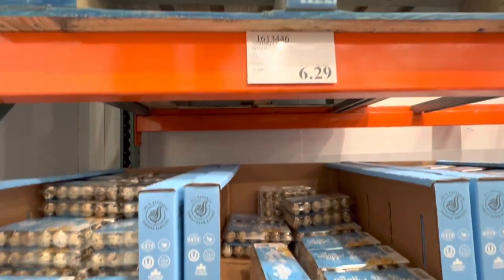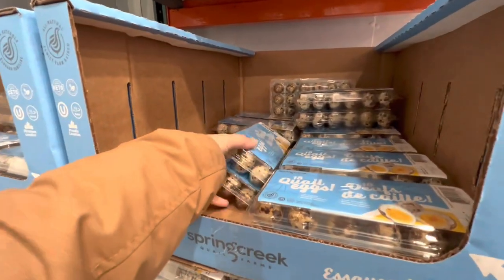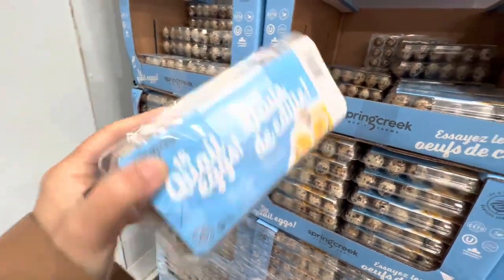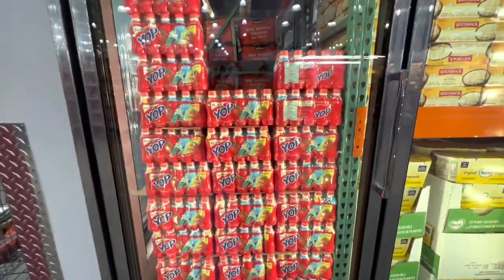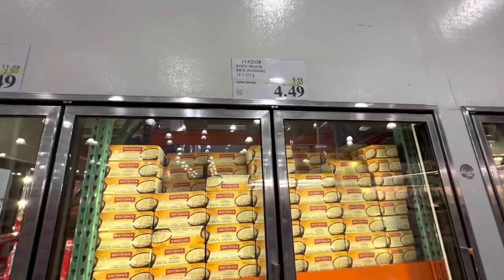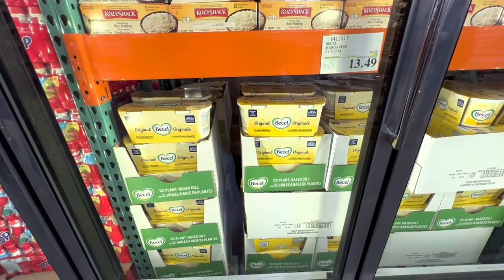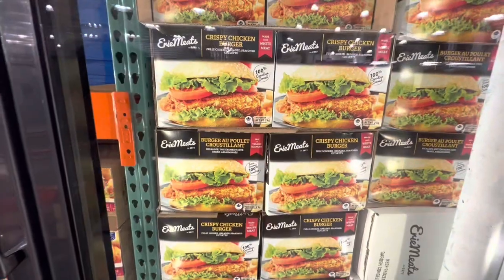In the dairy section I came across mini eggs — something I haven't seen before. In the freezer section: Yo Plate for $9.49, rice pudding for $4.49, and basil for $13.49 — $3.50 off the regular price.